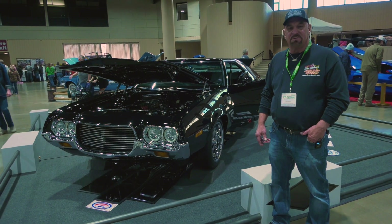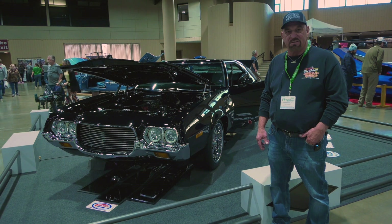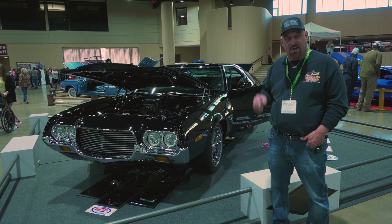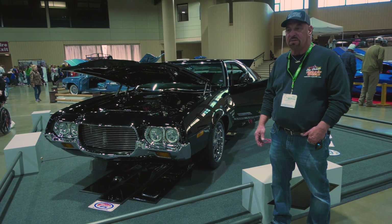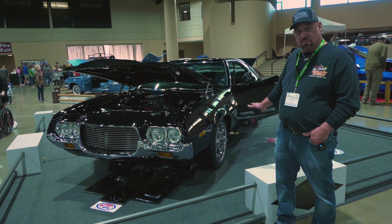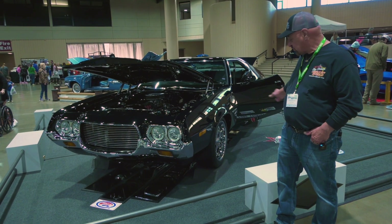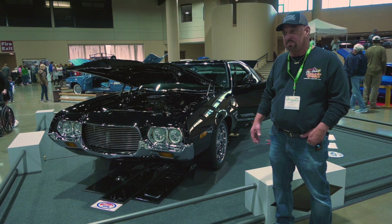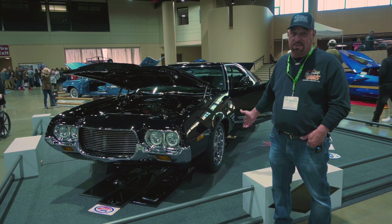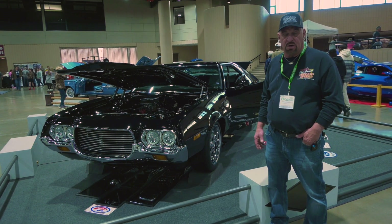It was kind of my everyday car, doing my work and stuff like that. Later on, once I got some work trucks, I would play around with it. It used to be silver with a black vinyl top — that's how the Torinos came. I decided to paint it years ago and then I redid it back in 2000.